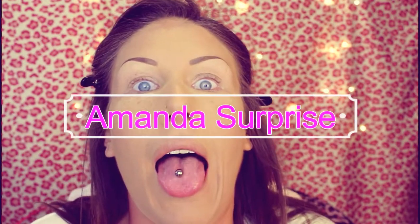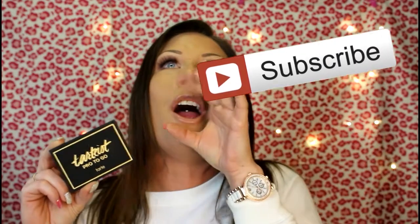Hey guys, welcome back to my channel! Today I'm going to do something a little bit special and it's going to include this little guy right here — this palette. As many of you know, this little guy is a part of my 200 subscribers giveaway, so I decided to do a couple of makeup looks using this palette, and here is one that I decided to share with you guys.